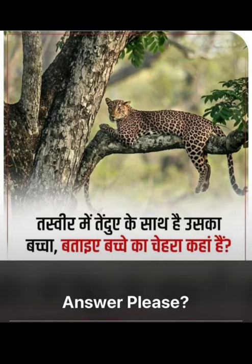Hey puzzler, welcome to Pyazi channel! In this picture, can you find the face of a baby leopard, also called a cub? It's hidden and it's very difficult to find. Try to find it by yourself — I will give you 10 seconds.